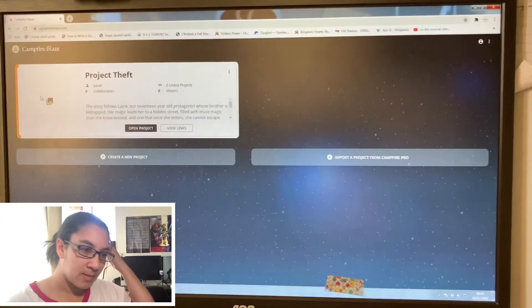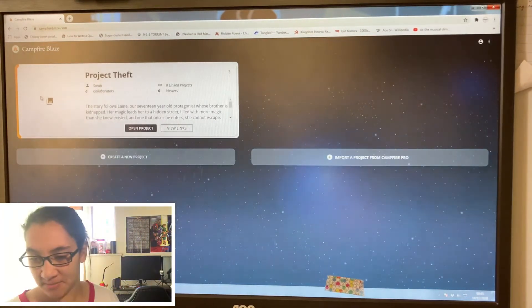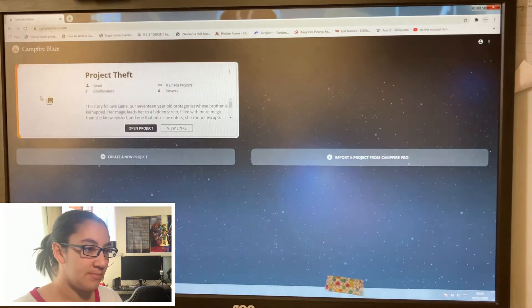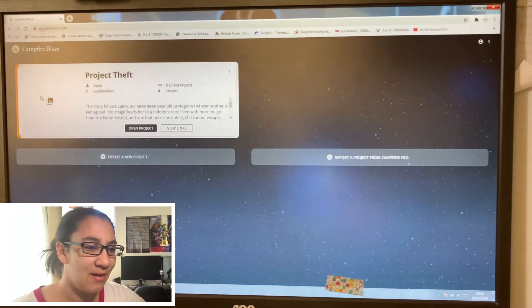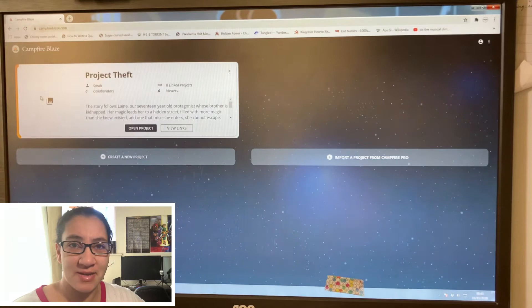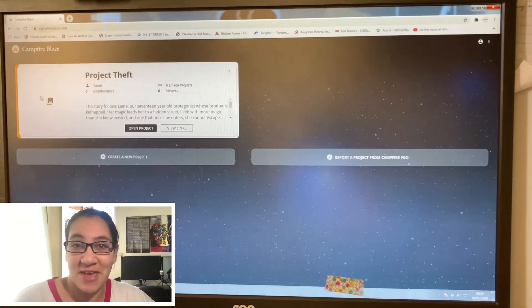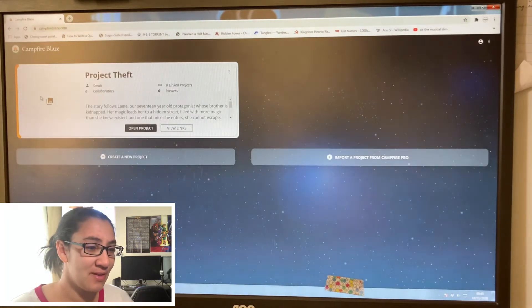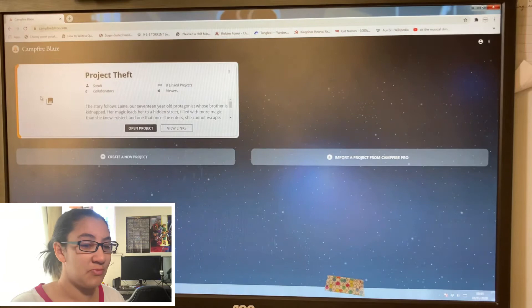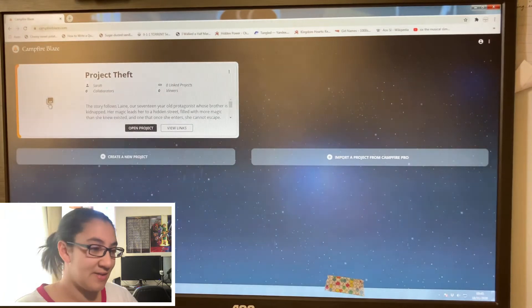Now that I have my tea, we can get started. This is Campfire Blaze — this is the home page where it shows you all of your projects. As you can see, I have already created a project for Project Theft, which is what I am currently writing for NaNoWriMo — very slowly, unfortunately. You can link projects together, which is great, and you can have collaborators on it, which is fun.